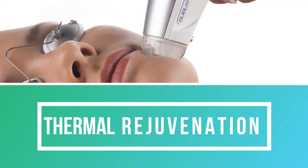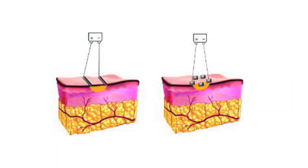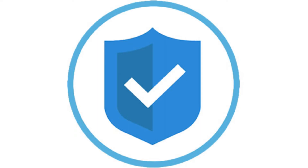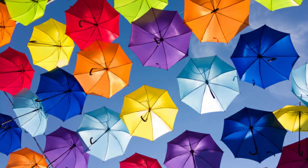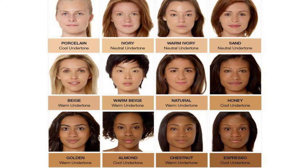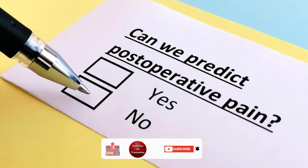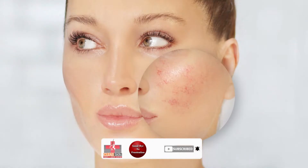Thermal rejuvenation involves fractional skin resurfacing, also called sublative RF or fractional micro-needling radio frequency, which is a unique skin treatment utilizing bipolar radio frequency energy. It is very safe as it is color blind and can be used on all skin types. It improves texture, tone and tightening of the skin. There is no post-operative pain except mild erythema which settles in 2 to 4 days.